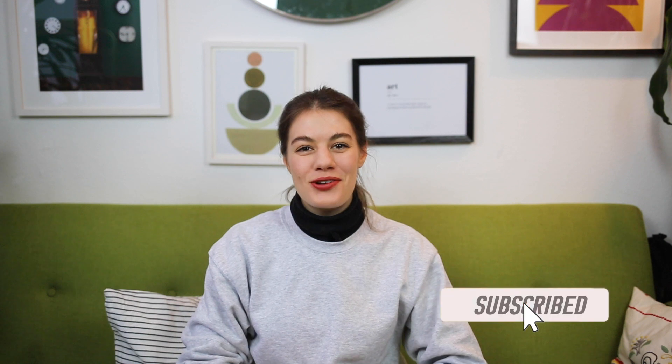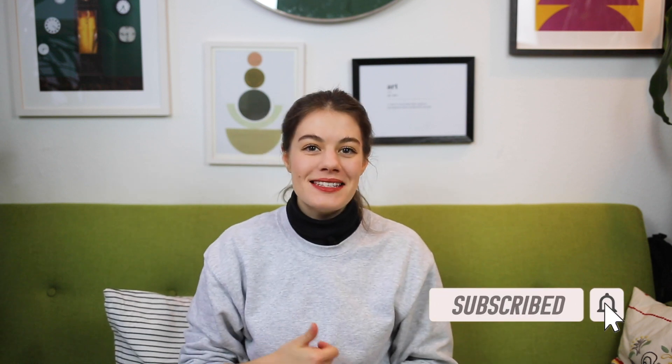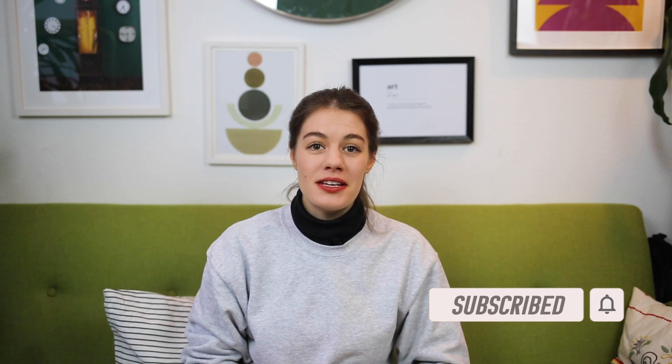If you want to get more tips and tricks for creative photography, subscribe to my channel and hit the bell to be notified when I post a new video each Wednesday.